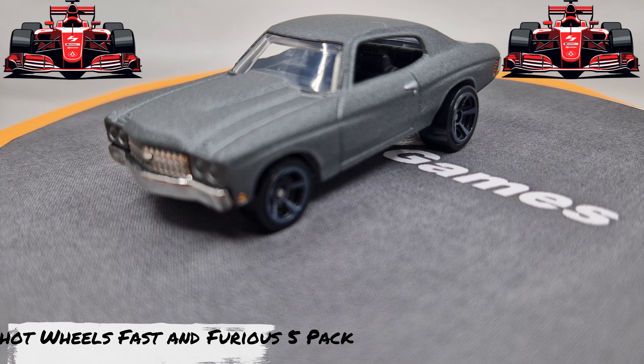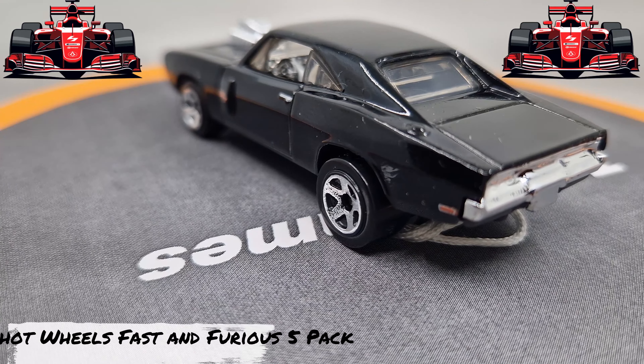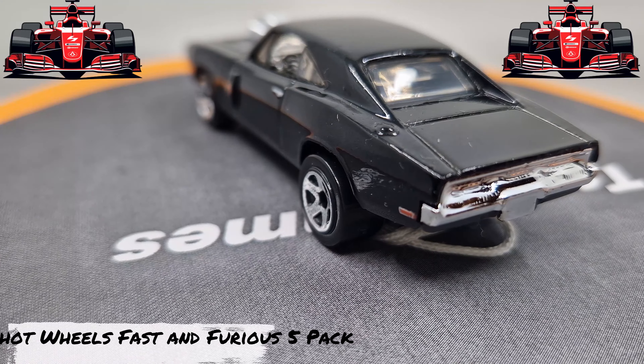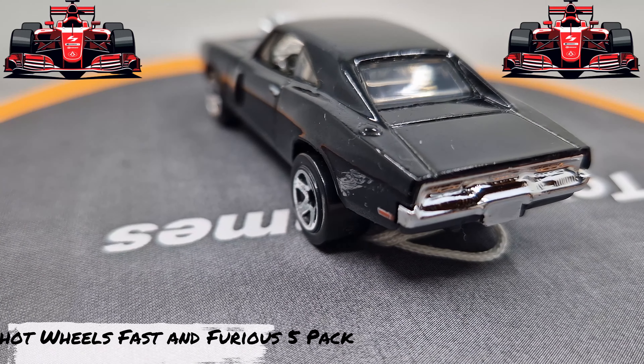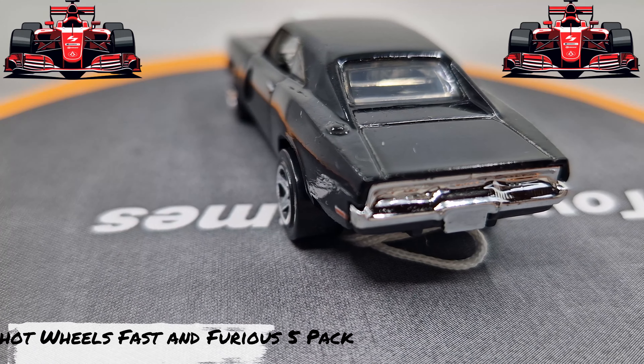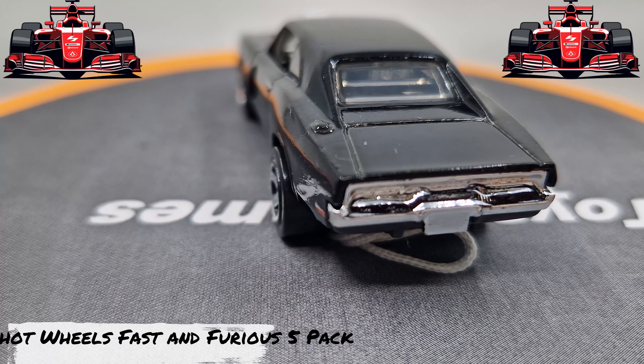This is the '70 Dodge Charger RT, black color, amazing details. This Hot Wheels is from 2019. Do you have these Hot Wheels?